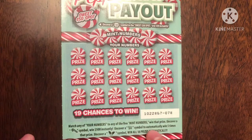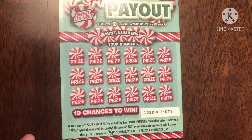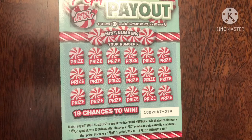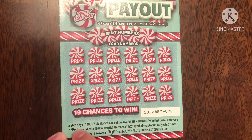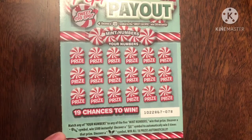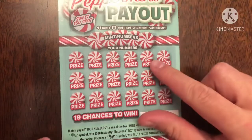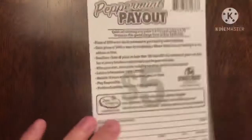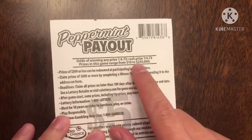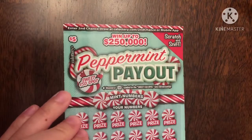Uncovering a 5x symbol automatically wins five times the prize, and uncovering the mistletoe — or as Scratch Against the Odds calls it, the flying cherries symbol — wins all 18 prizes automatically. I've seen the 5x on other channels and it's always been like two bucks, which kind of sucks. The odds are 1 in 4.73, and prizes range from $10 to $250K.